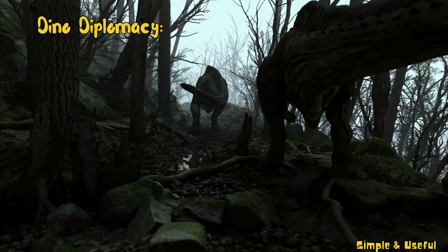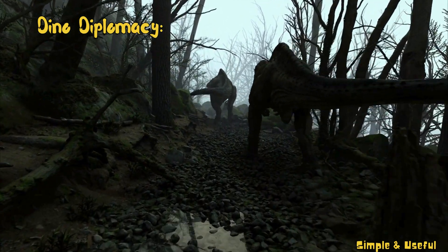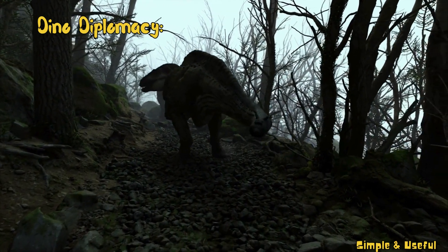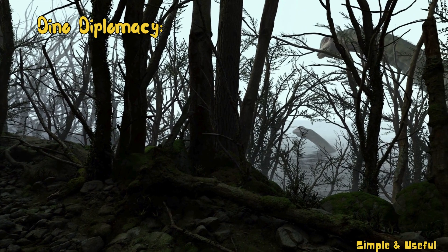Did you know that some dinosaurs were social creatures? Triceratops, for example, communicated with each other using unique calls and displays, just like a language from a time long ago.